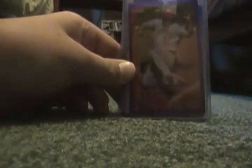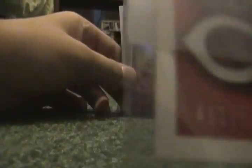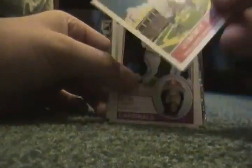Just got some inserts, some numbered cards here. Jay Bruce Purple Refractor, number 2599. Dustin Pedroia Blue Refractor, number 1299.